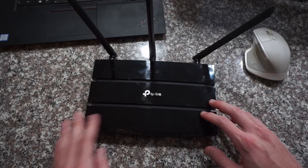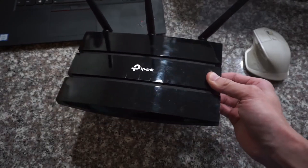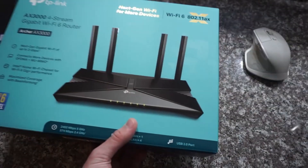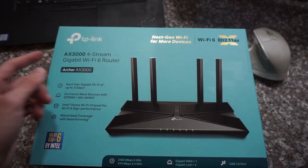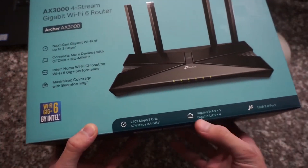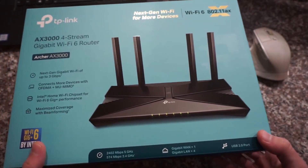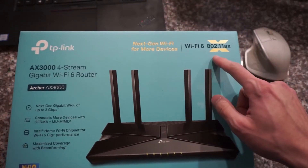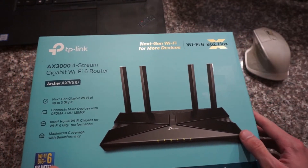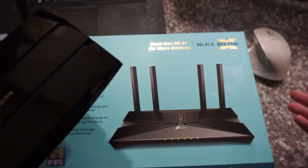So I just went to Walmart today and picked up this huge upgrade. I upgraded from this mediocre budget router to this — the new TP-Link AX3000 Wi-Fi 6 router. Now this router actually has 4 gigabit LAN ports, which means that I can transfer files a lot faster than the old one. And this one also uses the newest Wi-Fi 6, which is the next generation Wi-Fi standard that allows faster speeds and more devices to be connected at the same time.